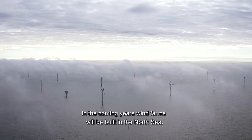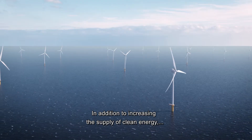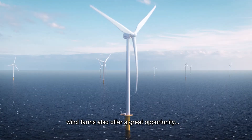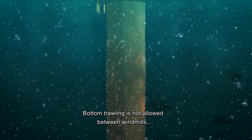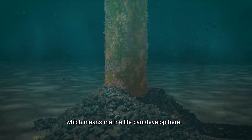In the coming years, wind farms will be built in the North Sea. In addition to increasing the supply of clean energy, wind farms also offer a great opportunity for environmental reinforcement in the North Sea. Bottom trawling is not allowed between windmills, which means marine life can develop here.